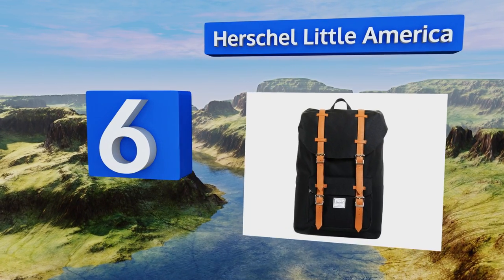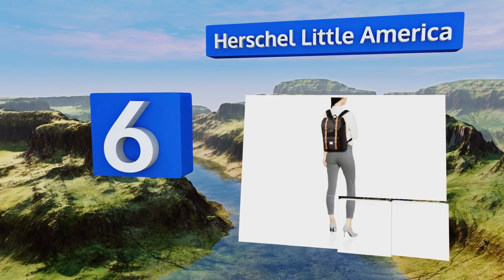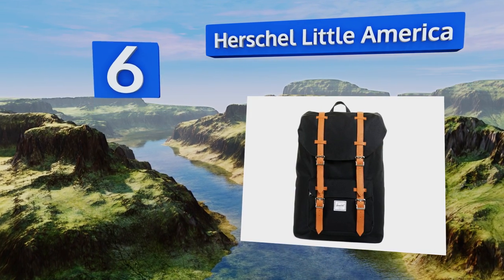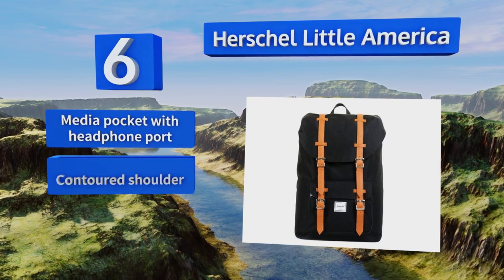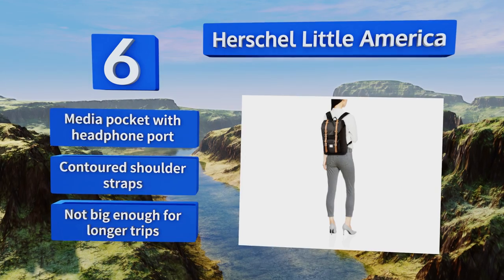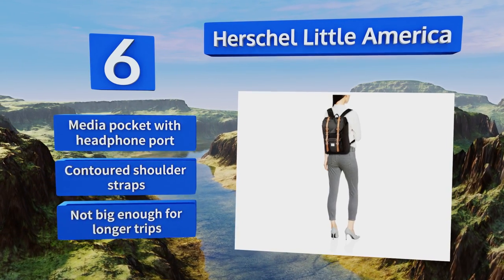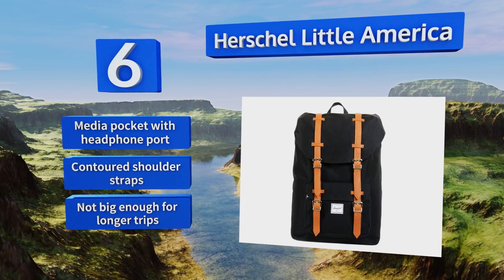Moving up our list to number 6, inspired by the classic mountaineering backpacks of yore, the Herschel Little America is a mid-sized selection that fastens with magnetic snap closures and an adjustable drawstring so you know your contents are secure. Its padded inner sleeve is great for electronics, and it boasts a media pocket with a headphone port and contoured shoulder straps, however it's not big enough for some.